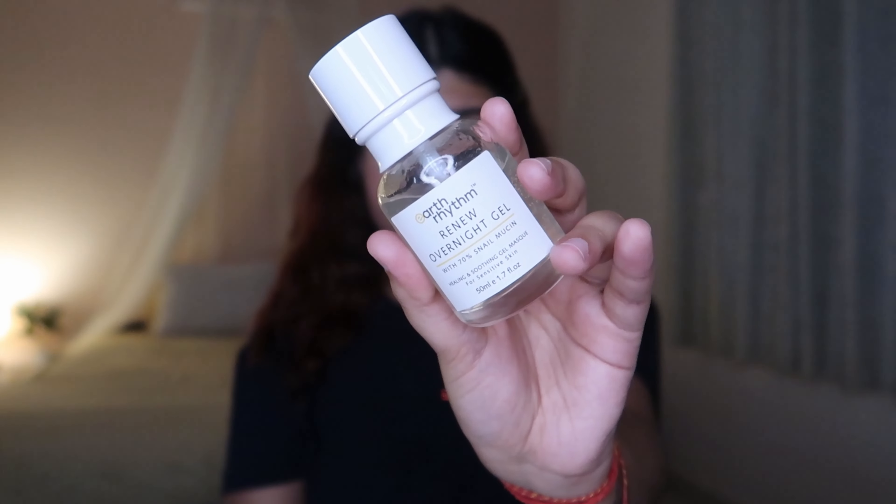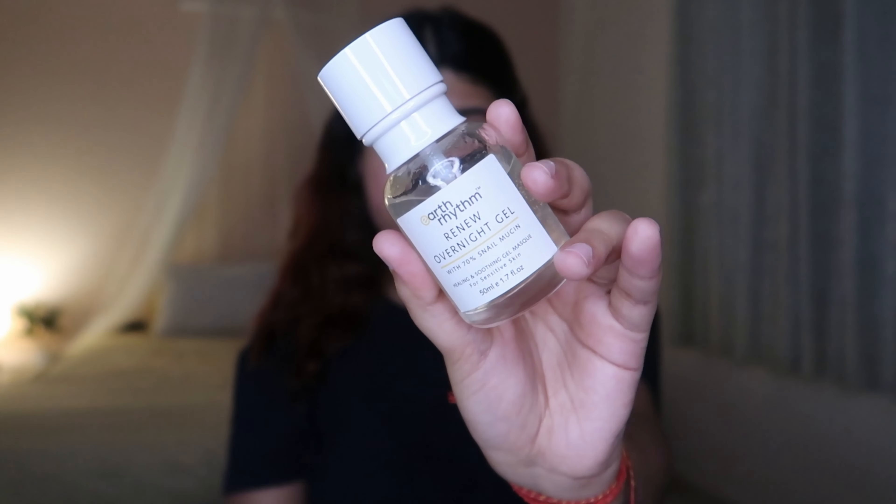I suffer from puffy eyes in the morning a lot, and this has truly helped me in reducing my puffy eyes and also has helped in reducing my under-eye darkness a little bit. I forgot to put my hair back — sorry about that! I have just prepped my skin for the next product, and you guys are going to love this one. This is the Earth Rhythm Renew Overnight Gel.